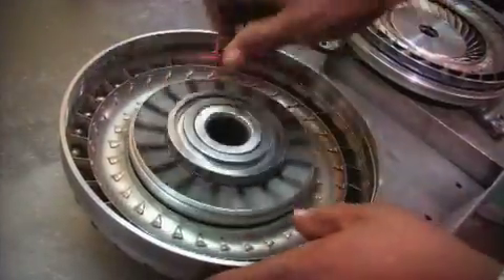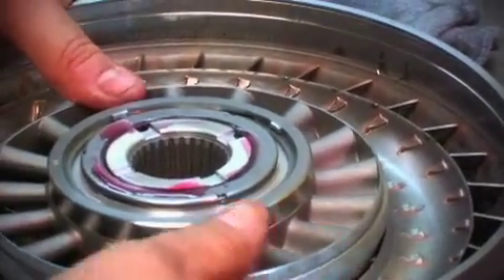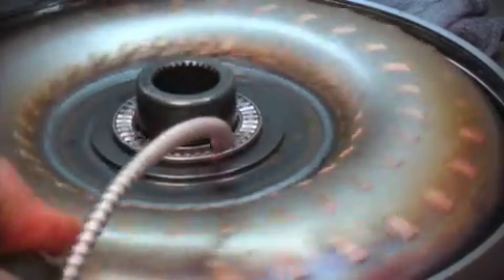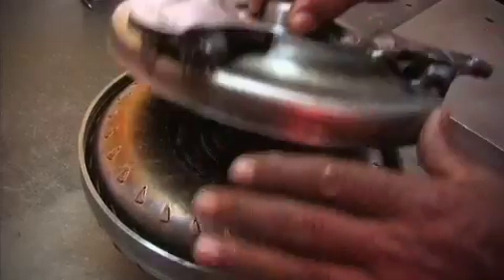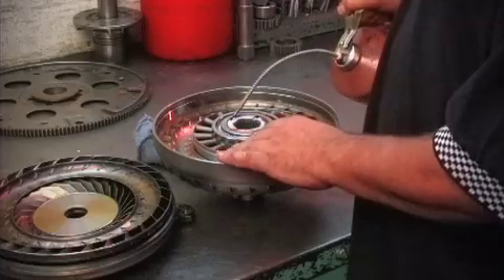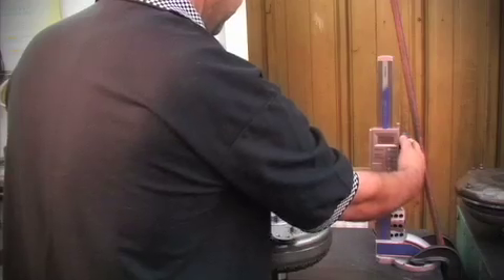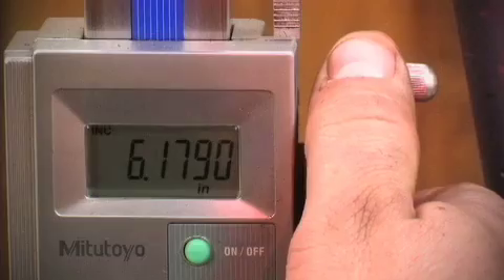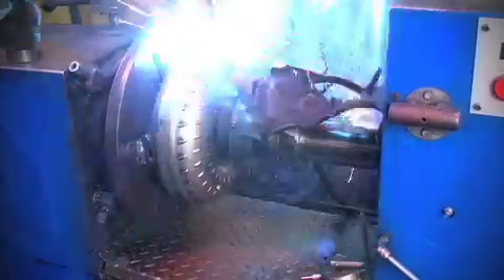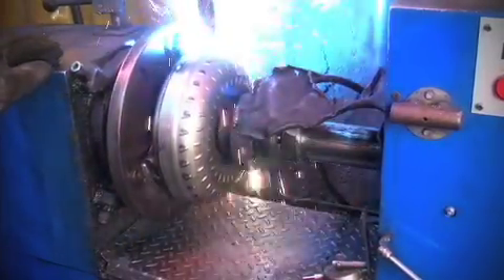This is where the TCI converter is assembled. It's a fascinating process to watch, where the components begin to morph into that converter shape you are so familiar with. Once the individual components for the converter have been built, the builder takes each piece and verifies that it meets quality control specs. The fins are bent to exact specifications to set the stall range. Then the remaining components are assembled together and the clearances are checked. The converter then goes through a steam cleaner prior to undergoing the inspection process of checking each measurement one final time before being welded together.